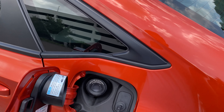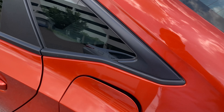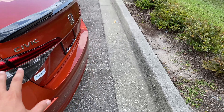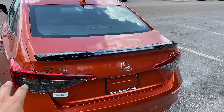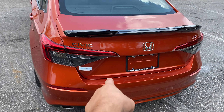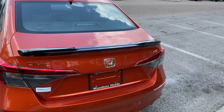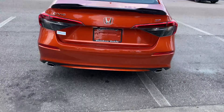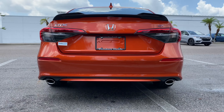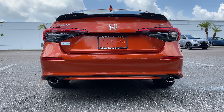The gas cap is a push-to-open with easy fill. 91-octane fuel is recommended, but it does take 87 as a minimum. The taillights are LED with a turn signal — though the reverse light is also LED. There's a Civic badge up top, a black deck lid spoiler, and a Honda badge in the center. We do get dual exhaust tips. Let's rev it up and hear this 1.5-liter turbo.